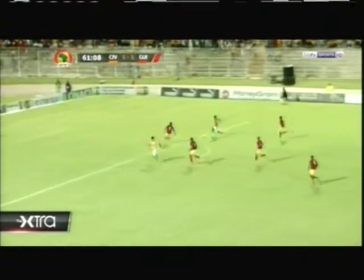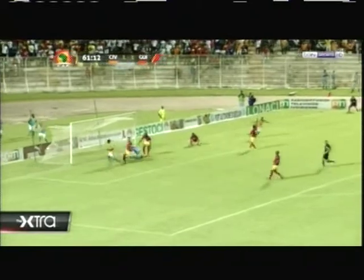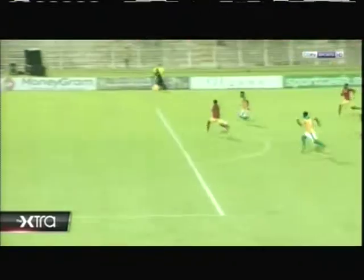62nd minute, we see Seydou Doumbia once again scoring a goal to put the Elephants ahead once again. The Elephants are actually faster than I've ever seen them before. That's a great goal — the second goal for Mr. Doumbia.